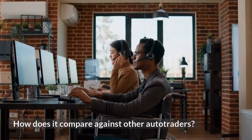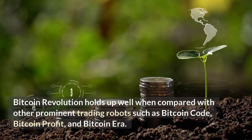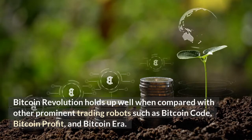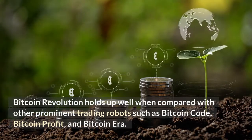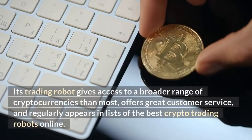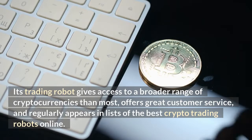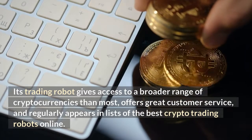Bitcoin Revolution holds up well when compared with other prominent trading robots such as Bitcoin Code, Bitcoin Profit, and Bitcoin Era. Its trading robot gives access to a broader range of cryptocurrencies than most, offers great customer service, and regularly appears in lists of the best crypto trading robots online.